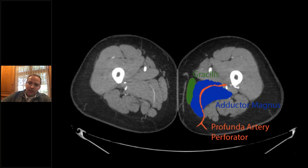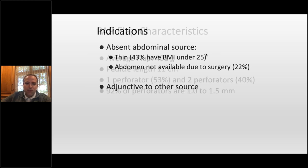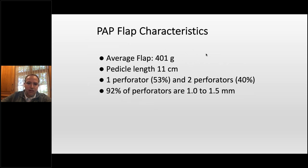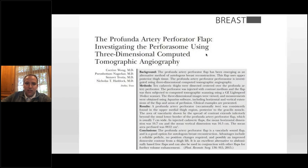In our series, most PAP patients are thin — 43% under BMI 25, which is thin in Texas. The abdomen is not available in 22% secondary to previous surgery, typically abdominoplasty. We include PAPs as an adjunctive source or double PAPs. Average flap weight is about 401 grams, pedicle length about 11cm, typically one perforator sometimes two, and perforators are about 1 to 1.5 millimeters. Early on we were doing all of these prone, which adds complexity. We did an imaging study looking at CTs and MRAs and perforator location and found a cluster of perforators that allowed us to flip and start doing these supine, which changes the entire operation.